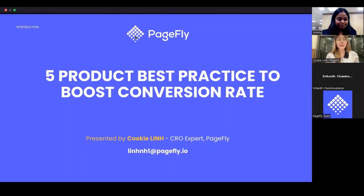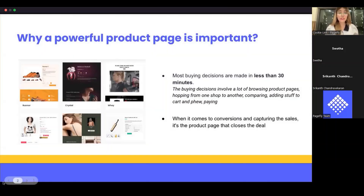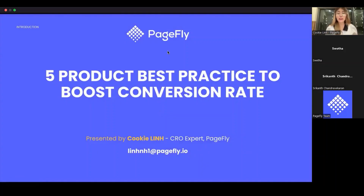Today I will share with you some common issues about product pages to help you boost your conversion rate. You may know and have read many tips and tricks, a lot of advice and recommendations about how to have a high-converting product page. Today I want to provide you some common issues that many of you are facing now, but mostly no one tells you, in order to help you increase your product page conversion. Before we jump into the main content, we should understand why a powerful product page is important.